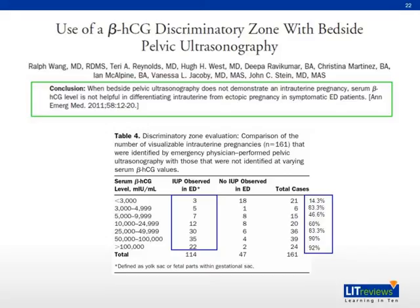Is the discriminatory zone still relevant in detecting ectopic pregnancy? In this paper by Wang et al., there is no consistent trend of increase in detection of intrauterine pregnancy with increasing serum beta-HCG below 10,000 units; above 10,000, the detection rate improved dramatically. This casts doubt on the usefulness of such a test and whether we can replace it with something more reliable like HCG trending. A point to note is that the study has two flaws: not all ultrasonographers were trained in ultrasonography, and not every sonographer performed the transvaginal ultrasound, which may affect accuracy.